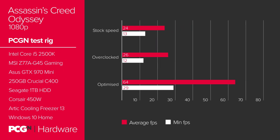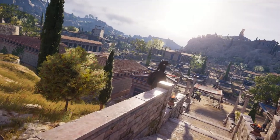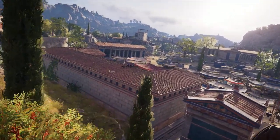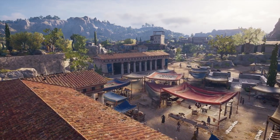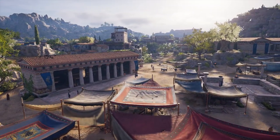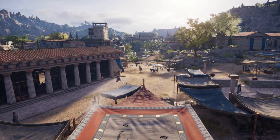On the highest 1080p settings, Assassin's Creed Odyssey does chug on the RecSpec, and even overclocking the 2500K and GTX 970 doesn't really make a dent in it. But by switching to the high preset, knocking down the anti-aliasing and texture, shadows, reflections, and volumetric clouds, you manage to hit a comfortable 60fps on average. You can just about see the difference in moving images, but it's not really huge considering the frame rate performance you're getting.